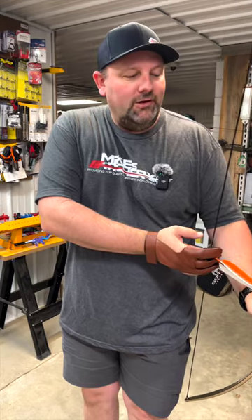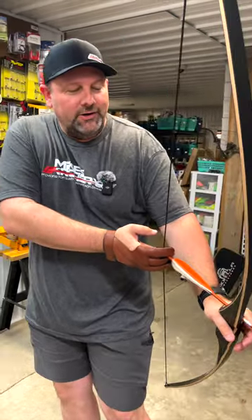It's a nice value bow. If you're looking to get into traditional archery, we've got you covered here at Mike's Archery.